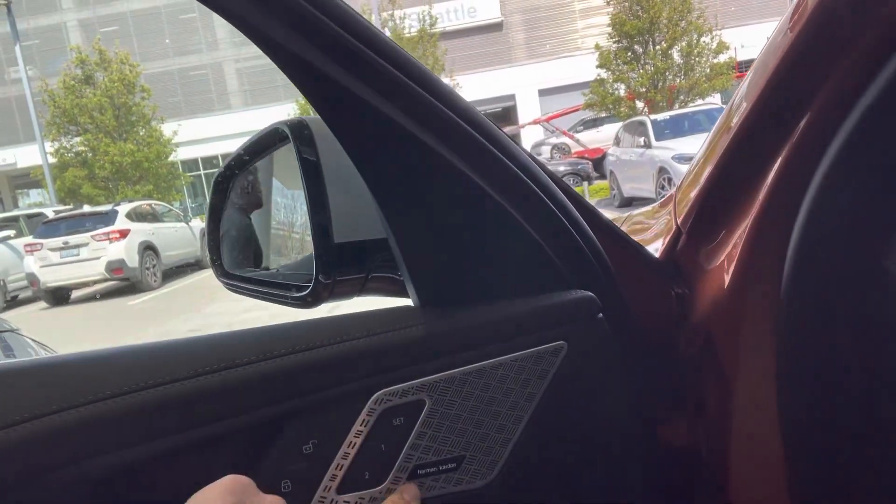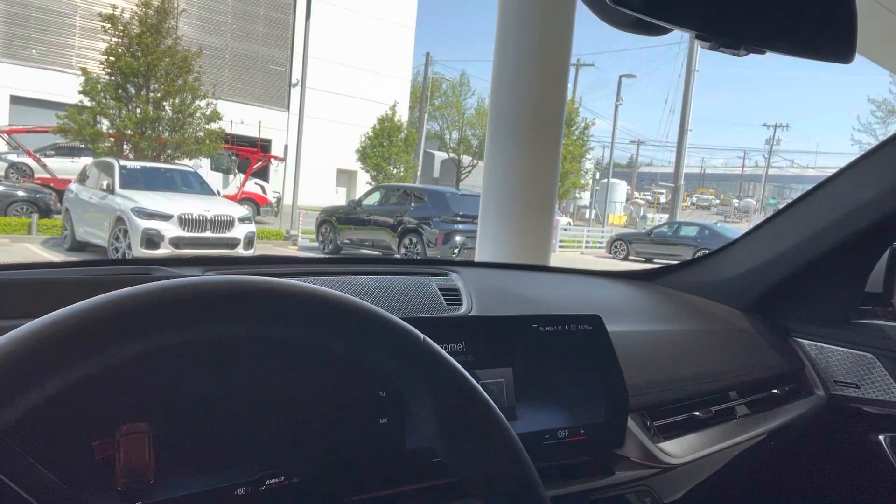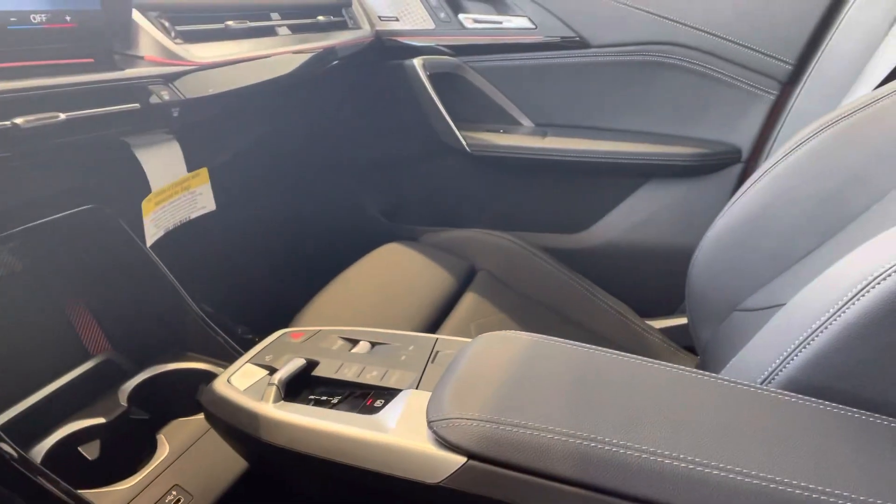It has a Harman Kardon upgraded sound system, the one curved screen display, and the toggle selector, as well as the panoramic sunroof.